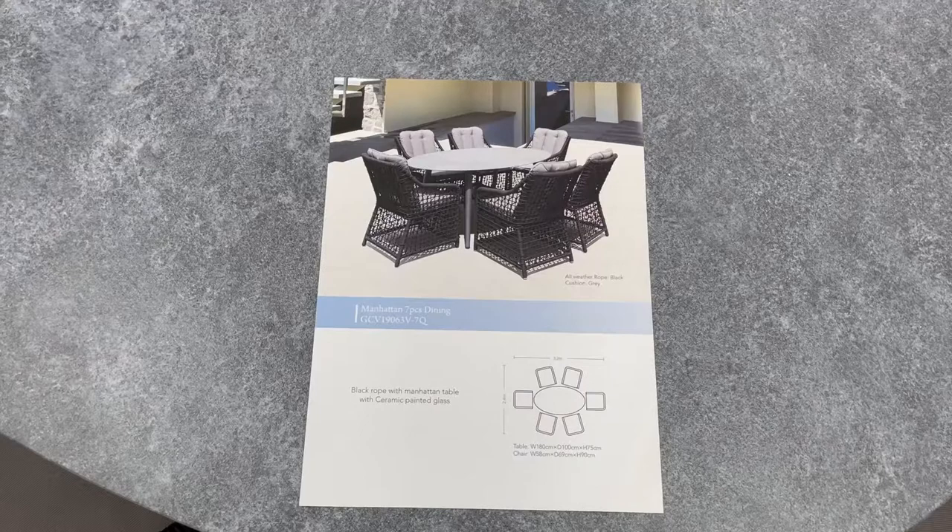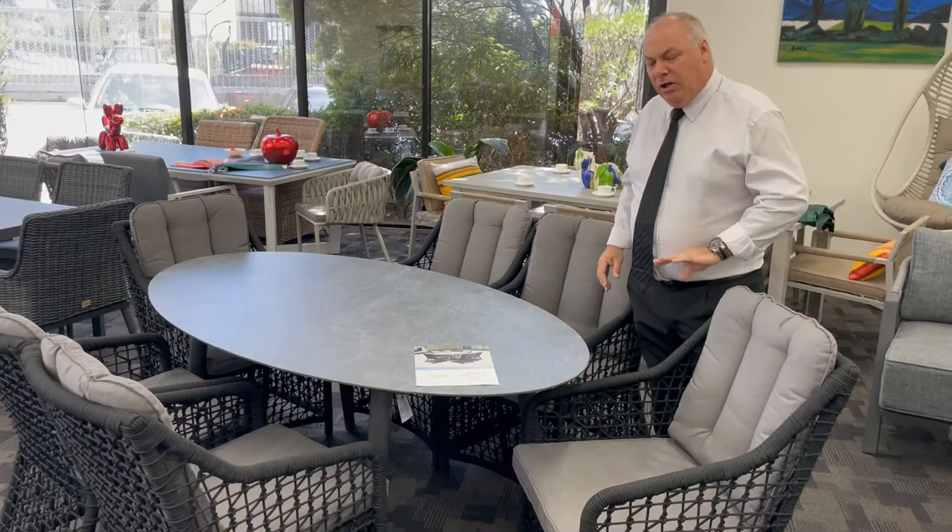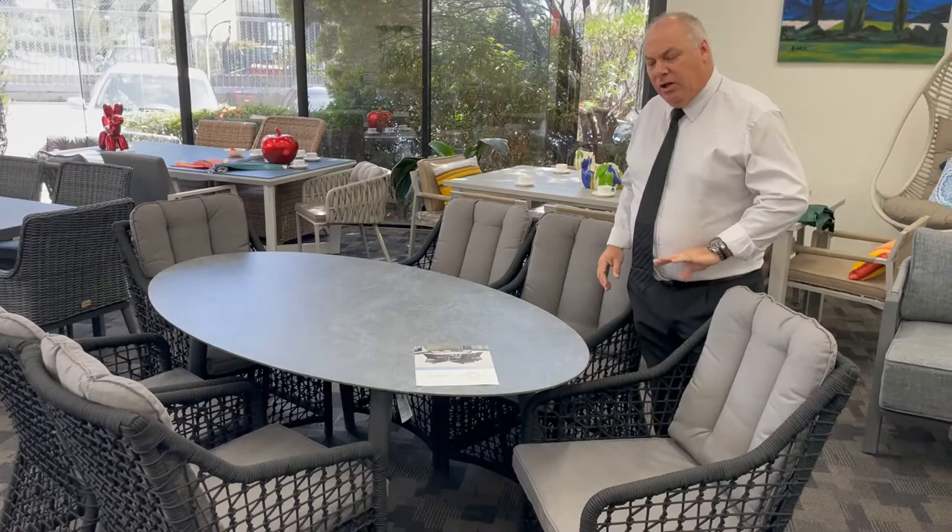To complement last year's release of the Manhattan sun lounger, we are releasing the Manhattan dining chair. The Manhattan dining chair and Manhattan table feature full rope, olefin cushions, and a full aluminium frame.